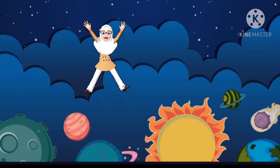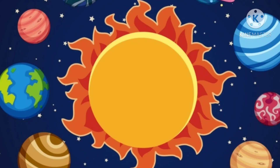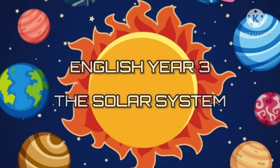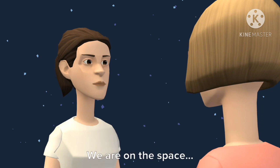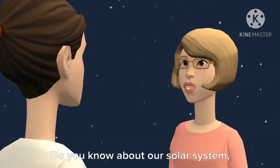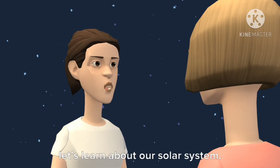Hello, heart. See you again. English, literally, the solar system. Wow, look around us. Yeah, we are in space. Do you know about our solar system, Wanda? Nope, it's okay. Let's learn about our solar system.